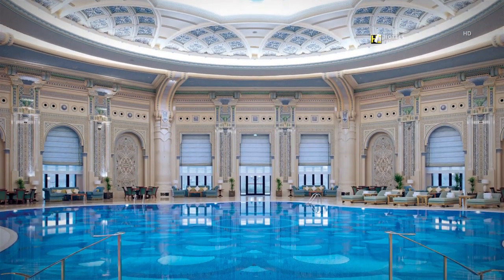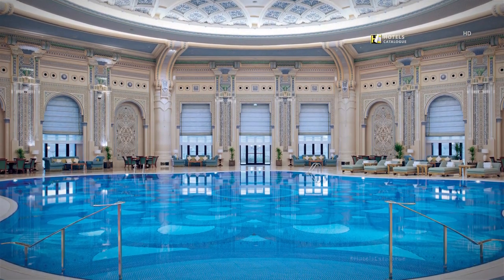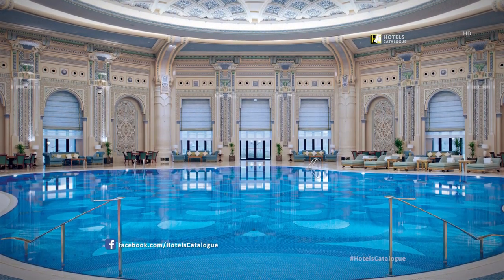The stunning indoor swimming pool is another architectural masterpiece, set under a distinctive ceiling and arched floor-to-ceiling windows.